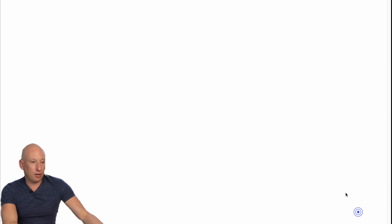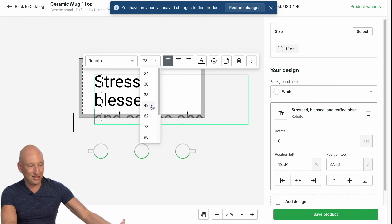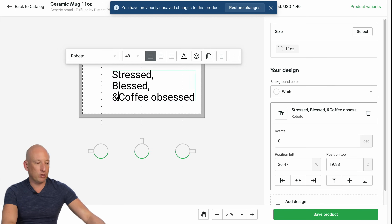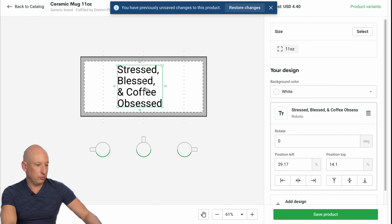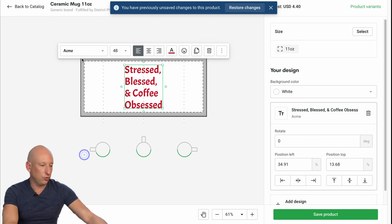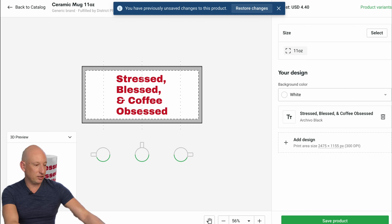Let's go and generate another one. Let's create one with 'stress blessed' and 'coffee obsessed' — another quote from ChatGPT. Make it centered. It takes a little bit of playing around with the font, but I'm doing this in real time. Let's make that red and try a different color. You could play around with different colors. I hope you guys are following along and creating your own mugs as we're talking. Yeah, that looks nice. There's a mug there — I'd be using that if I had a cup of coffee myself. It looks fantastic. Let's go and save that product.